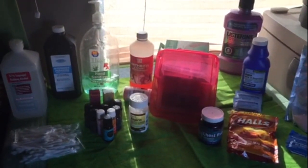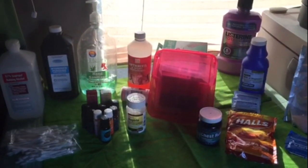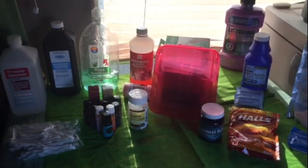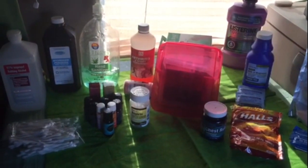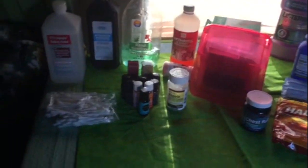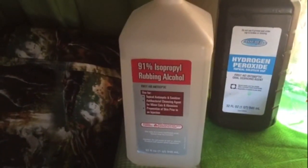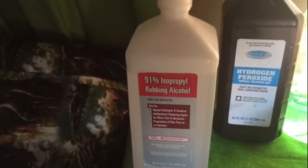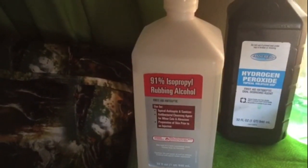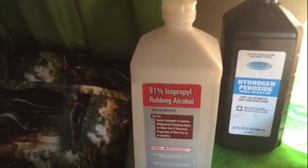Everything on this table is what I think is essential for van living, traveling, or really in your life to have for your health and for your safety. Let's get started. The first thing I have is alcohol — it's a wonderful antiseptic and sanitizer, an antibacterial cleaning agent, so it's wonderful for minor cuts and abrasions. It's fantastic to have.